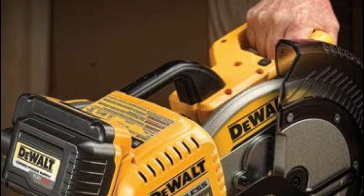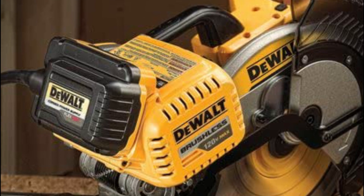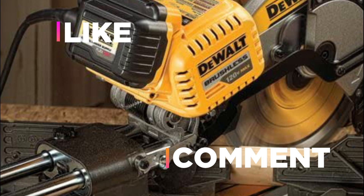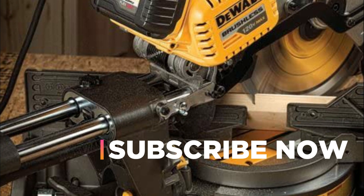Hope you found this video helpful in finding the best DeWalt miter saw. If you found this helpful, please give a like, comment your valuable opinion and tell us which one is perfect for you. Subscribe to our channel to get the latest updates on different product reviews.